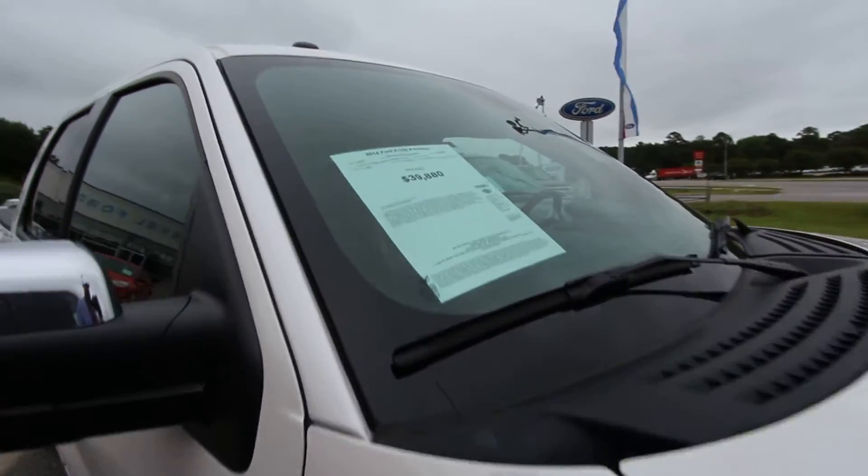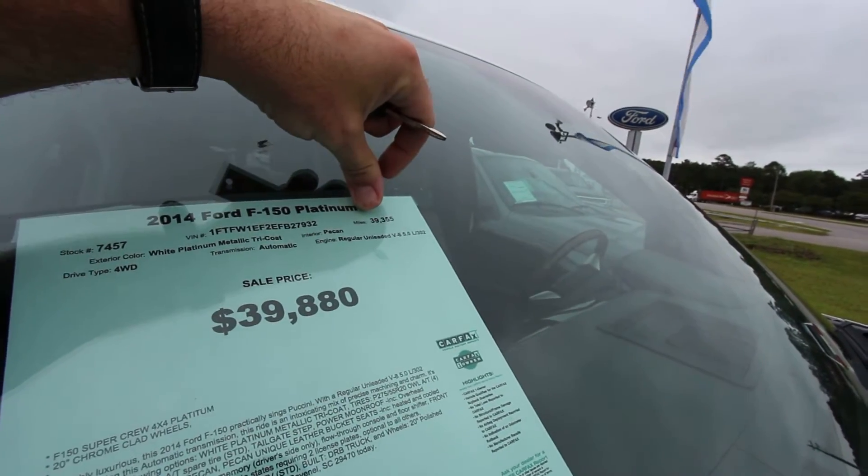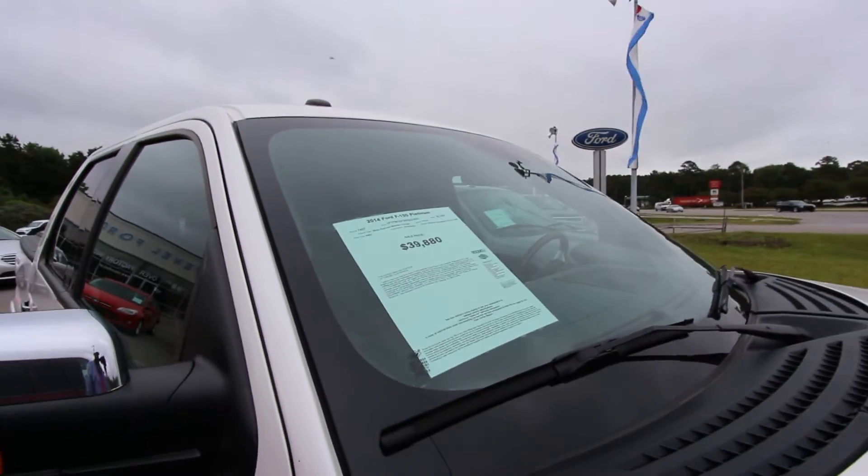F-150 Platinum — let's look at the price, because it may be a Platinum type price at $39,880. Mileage is 39,355. 5.0 liter V8, stock number 7457.